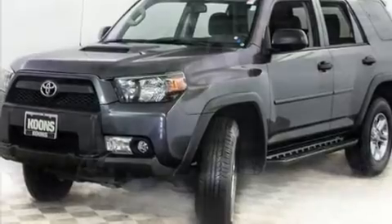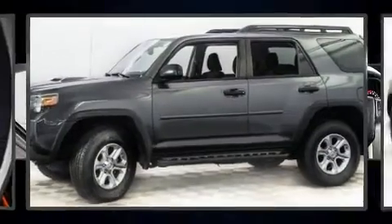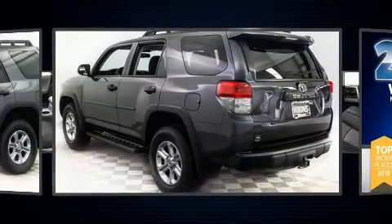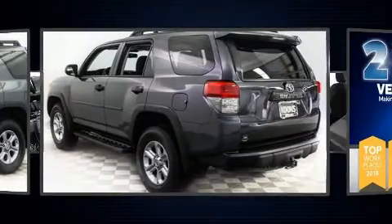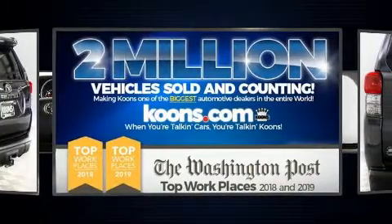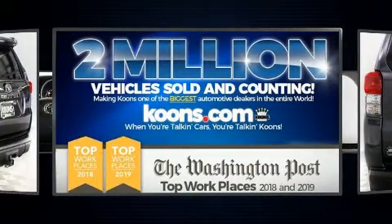Toyota prioritized practicality, efficiency, and style by including a tachometer, front fog lights, heated door mirrors, and air conditioning. For drivers who enjoy the natural environment, a power moonroof allows an infusion of fresh air.